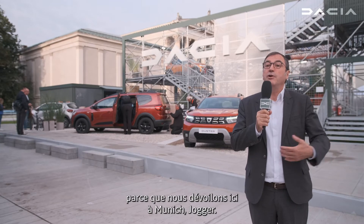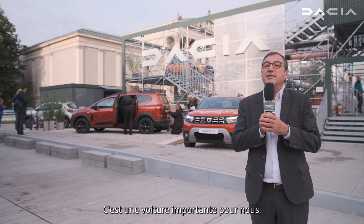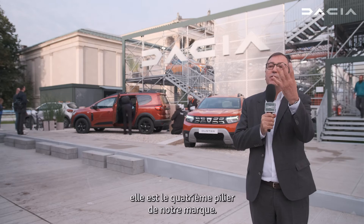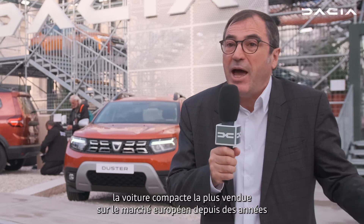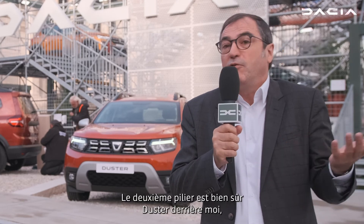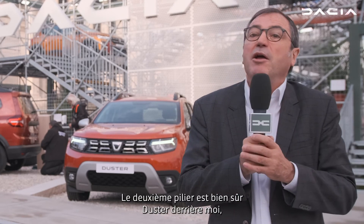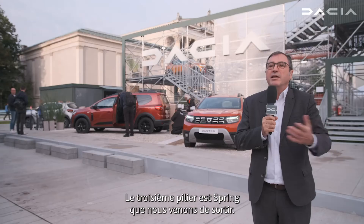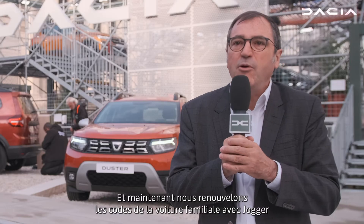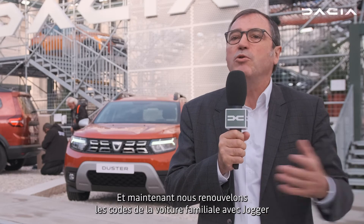We are launching the Jogger here in Munich, and this is the fourth pillar of our brand. Pillar one is the Sandero — the most sold retail hatchback in Europe. Pillar two is the Duster, just behind me, the most sold crossover in Europe. Pillar three, just launched, is the Spring.